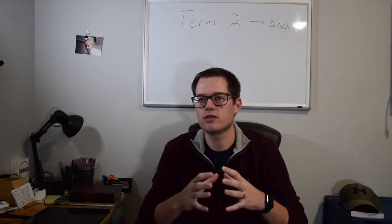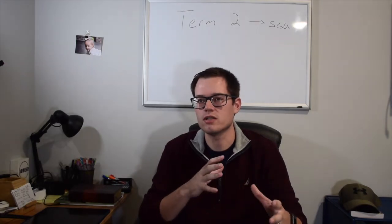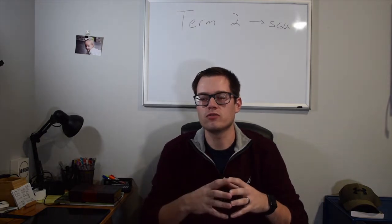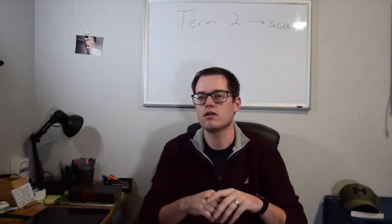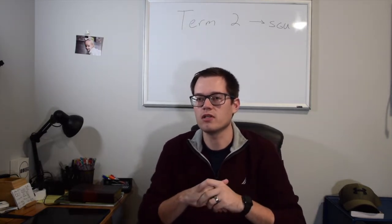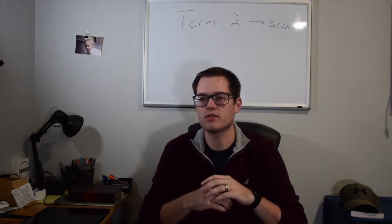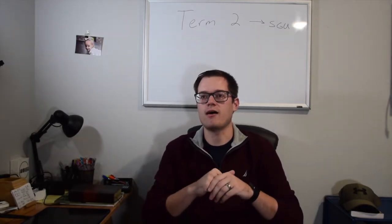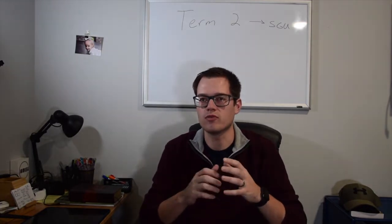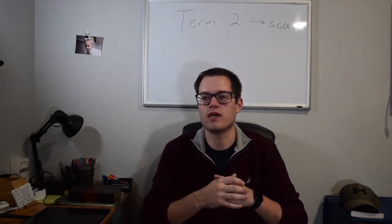Continuing where you left off with system-based modules — in term one you did CPR 1 and CPR 2. When you get into term two, your first module is going to be ER, which is endocrine and reproductive systems. This one caught me up a little bit because it's only two and a half weeks long, so my first advice is to really stay on top of your lectures and your DLAs in small groups because your exam comes up quick.